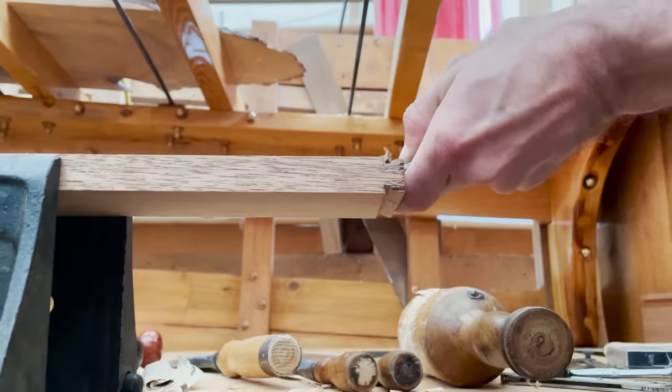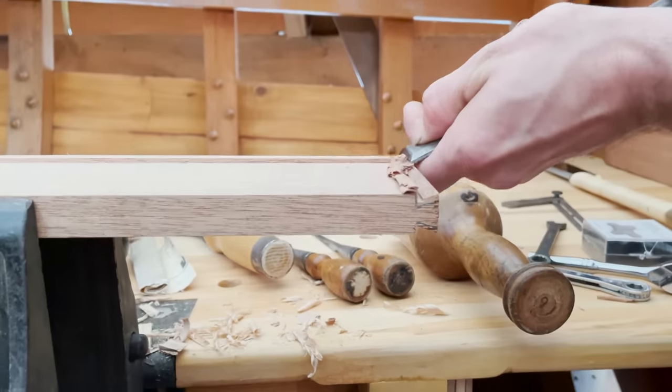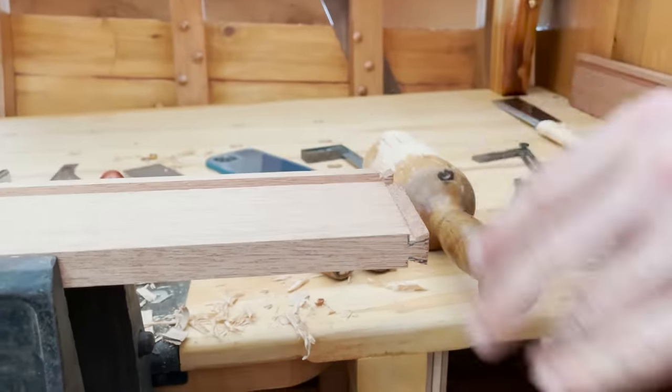Steve goes into much more detail later in the video on the joinery for the next four drawers, so if you don't know what's happening here it will be explained shortly.